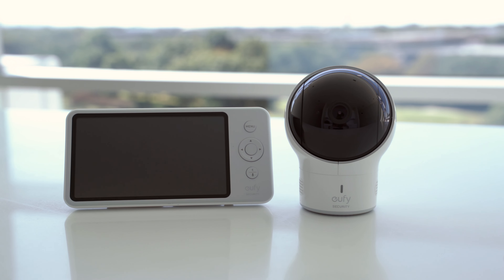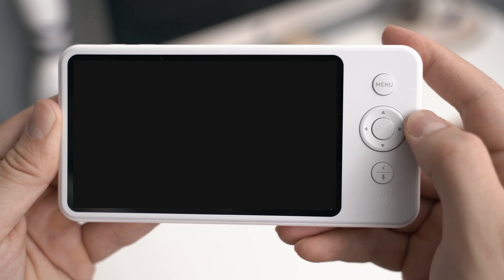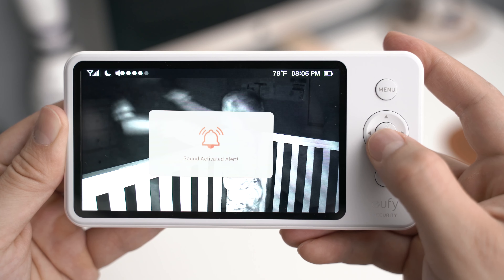One feature usually exclusive to Wi-Fi connected monitors are sound alerts, but these can also be found on the eufy Space View. It can notify you when the baby is crying, which is always helpful to any new parent.